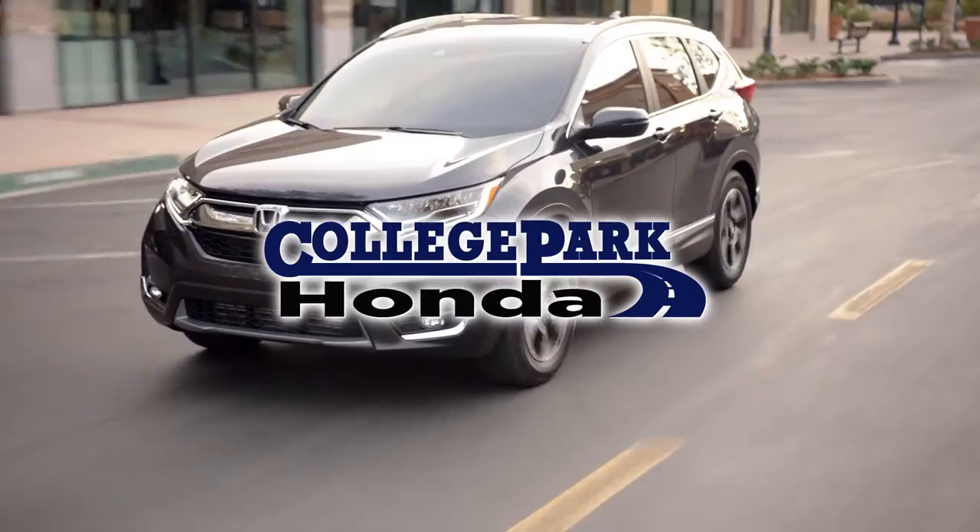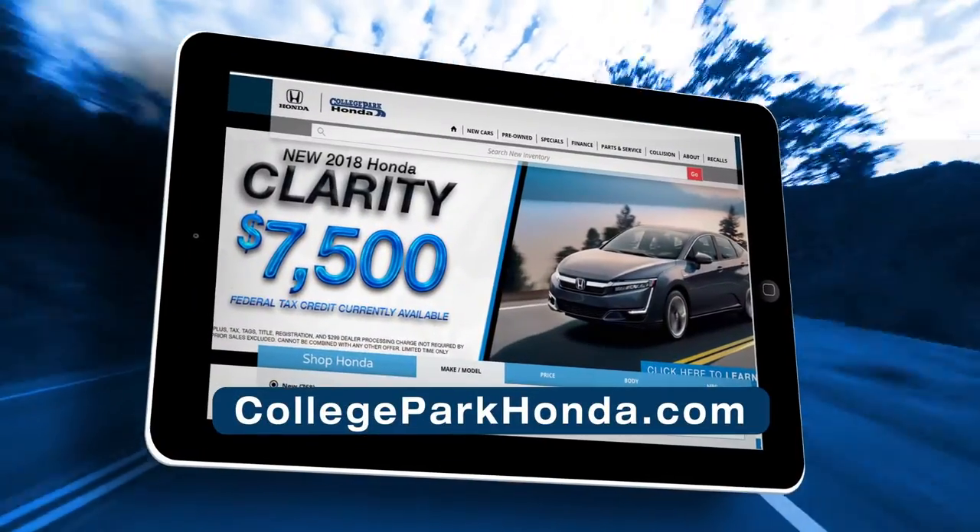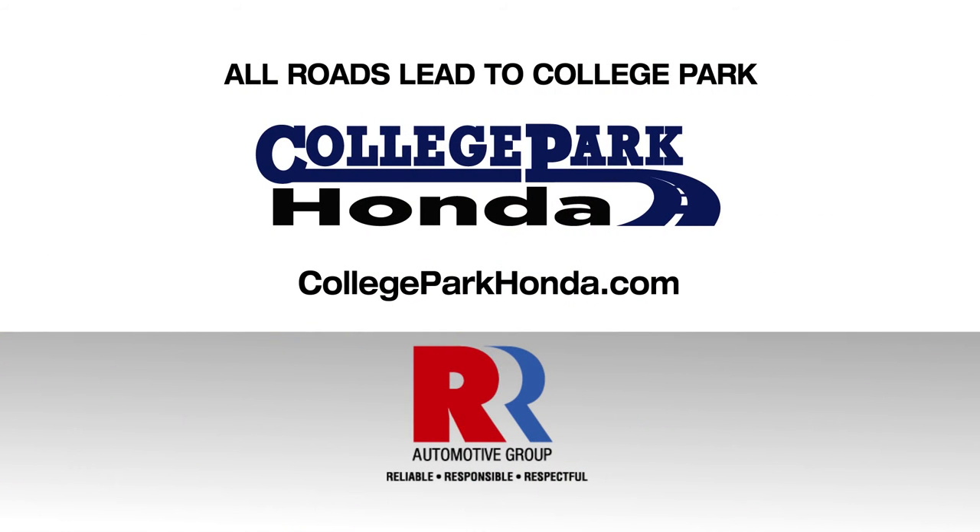Don't miss your chance to celebrate summer in a new Honda. Shop now at collegeparkhonda.com. All roads lead to College Park. That's College Park Honda.